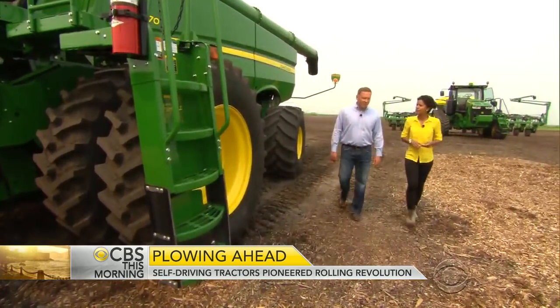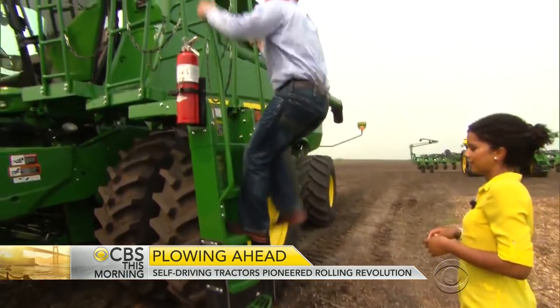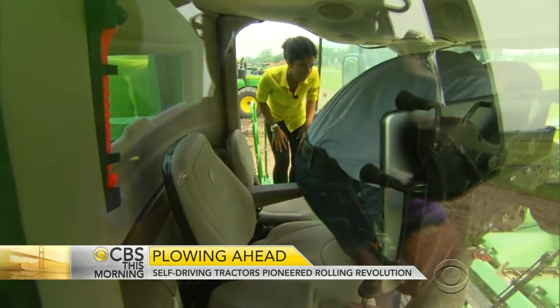John Teeple runs John Deere's technology group. The farm equipment company has been making machines that drive themselves for almost 15 years. Instead of keeping their hands on the wheel, multitasking farmers can focus their attention on business.